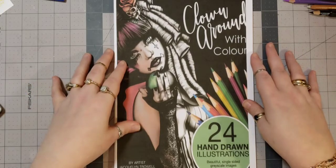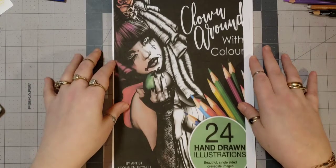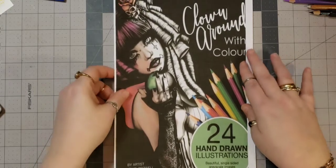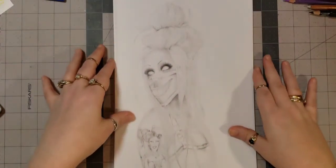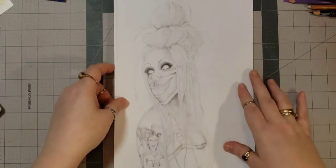And yes, it's clowns, in case anyone has a problem with that, but they're not scary clowns, and for the most part I think they're all very pretty. So let's just go. Here's the first girl. I like her a lot. She's got this tattoo on her arm, which is one of the images coming up later.